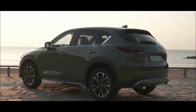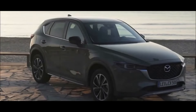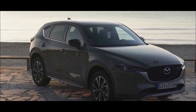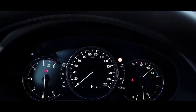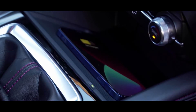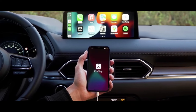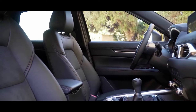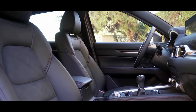Drive type: the 2023 CX-5 comes with standard front-wheel drive and all-wheel drive available on higher trim levels. Brakes and suspension: the 2023 CX-5 has four-wheel disc brakes, an independent front MacPherson strut suspension, and a multi-link rear suspension. Air conditioning: the 2023 CX-5 comes with dual-zone automatic air conditioning on higher trim levels and manual air conditioning on entry-level models.